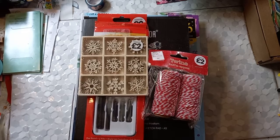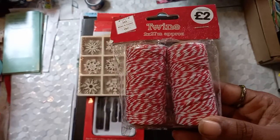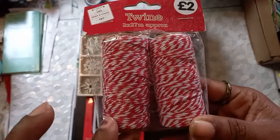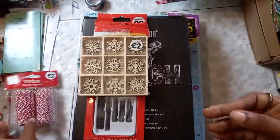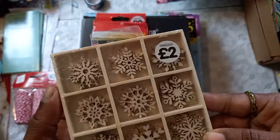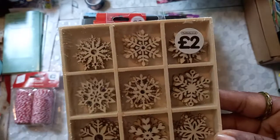So first I got this from The Works. When I saw this I said, okay, I'm gonna tie my letters and stuff with it — I think it will make a really beautiful embellishment. And it was just two pounds!